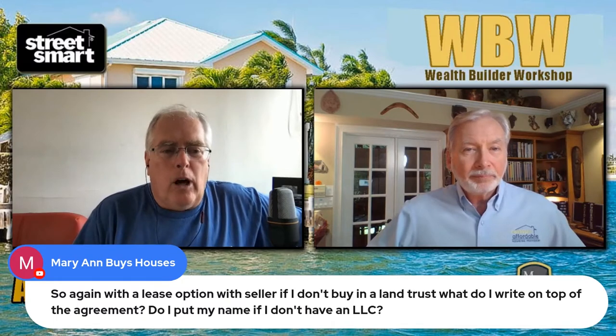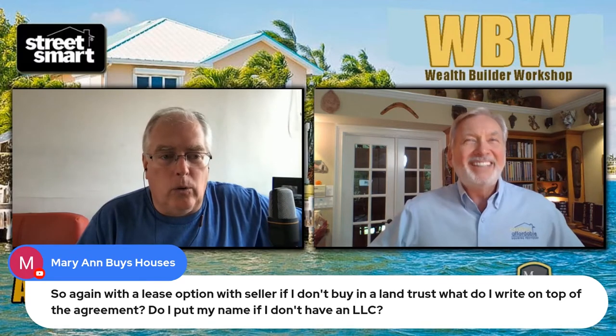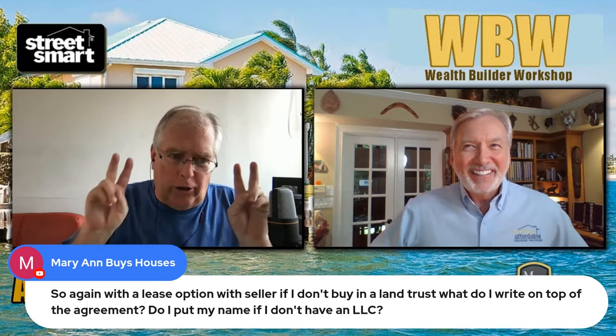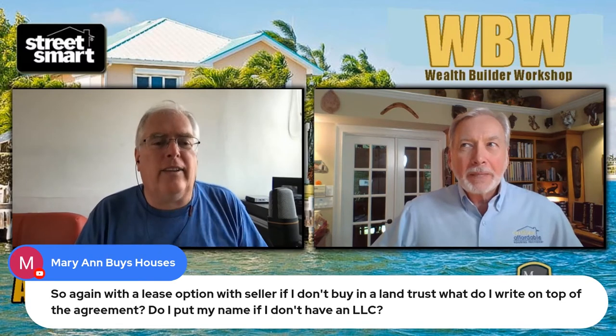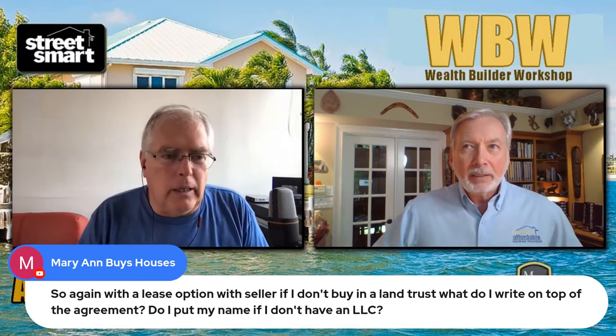Lou, as we're talking about lease options and seller financing, there may be people watching who don't know what a lease option is and don't know what seller financing is. So I thought, why don't we just take a short break. Can you tell everybody quickly: what is a lease option, what's seller financing, and why would somebody do that instead of just putting it on MLS?